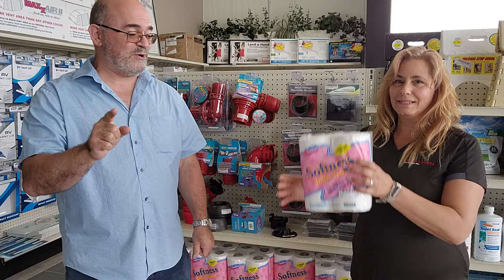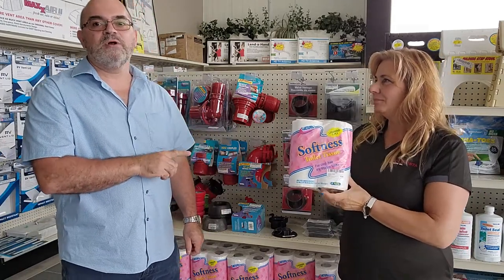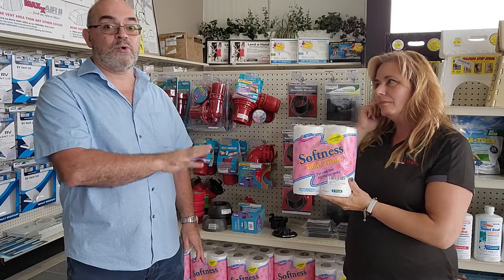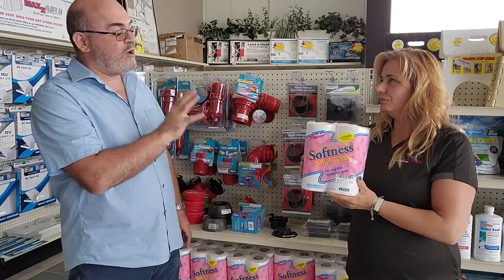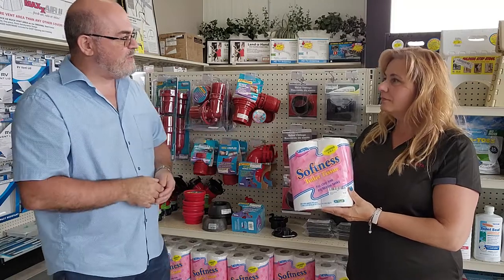Bruno from RVing TV and Annette from Bella Vista RV are here for a new parts pick of the week, covering a down and dirty topic: toilet paper. This is very important and most RVers go wrong here. We have RV paper, so let's talk about why RV paper is so important.